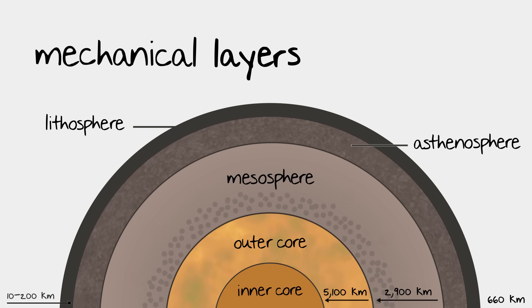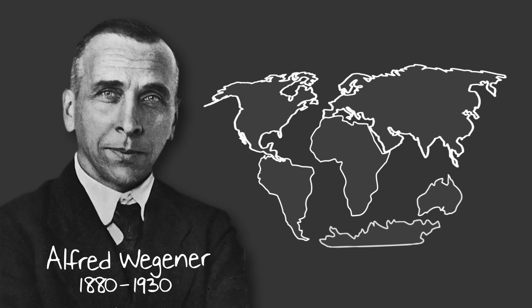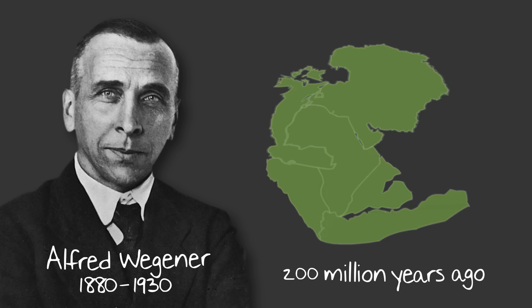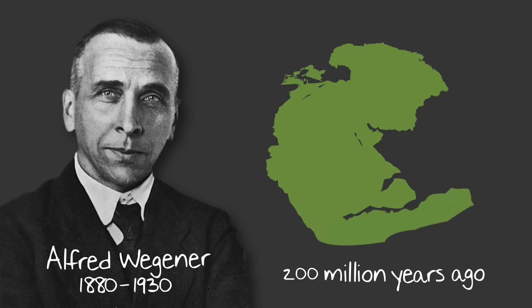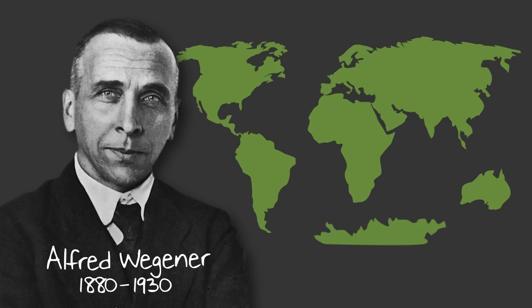Now that we know a bit more about the composition of the Earth, let's move on to plate tectonics. Let's start with the history. In the early 1900s, a scientist named Alfred Wegener noticed that the coastlines of several continents looked like they fit together, similar to puzzle pieces. He believed that around 200 million years ago, all of the continents were joined together in one large supercontinent that he called Pangaea, which is Greek for 'all the Earth.' Over the course of millions of years, Pangaea broke apart into the continents we know today, a process he called continental drift.